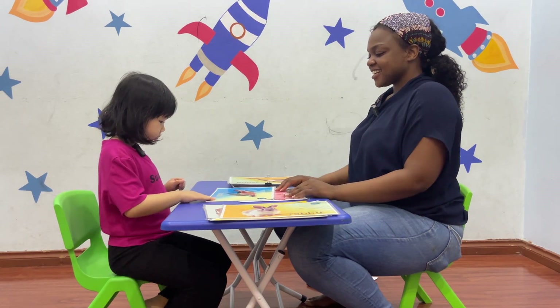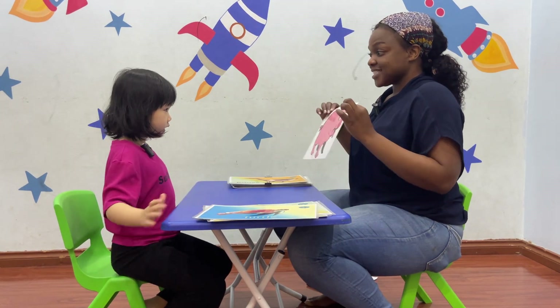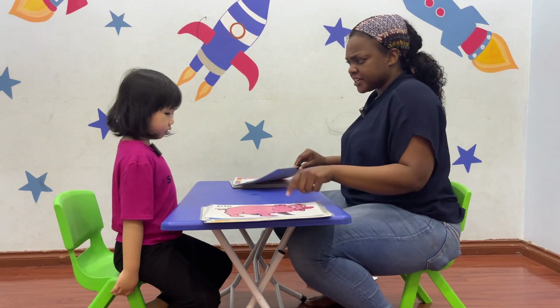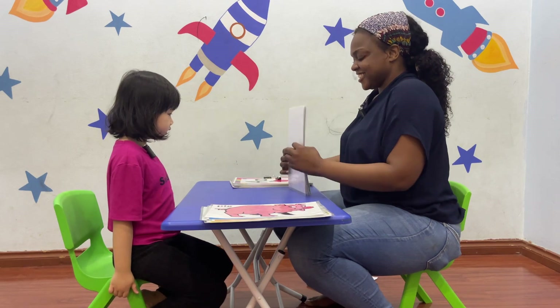Well done. What is this? It's a turtle. What's this? It's a pig. It's a pig. All right. Do you like pigs? Yes. They're very cute, right?